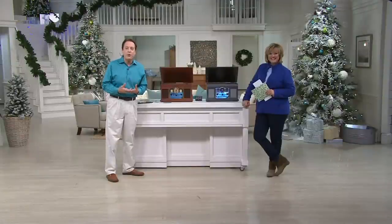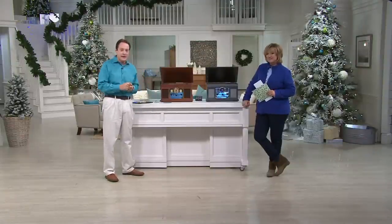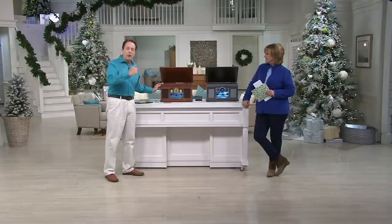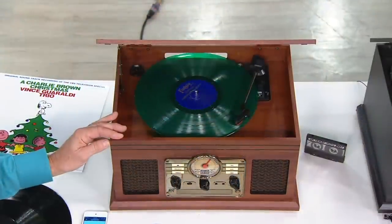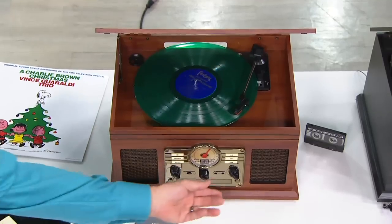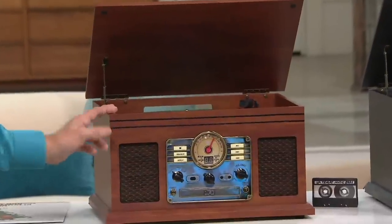But they always tell us they kept them. They're precious to us, the memories and the music. But they got rid of the ways to play them — their turntables, cassette players. Now you have six different things: record player, tape player, cassette player, CD player, FM radio, all in this one beautiful wooden cabinet. And it's a nice compact size. It doesn't take up a lot of space, even if you've downsized.